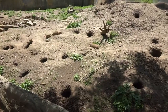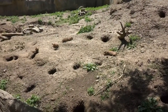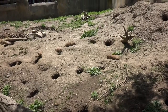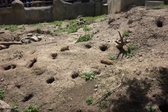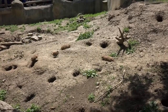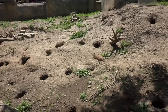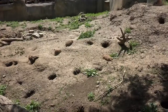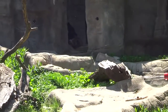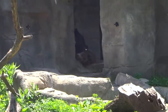In the circle, the circle of life. The bare necessities of life will come to you, they'll come to you.